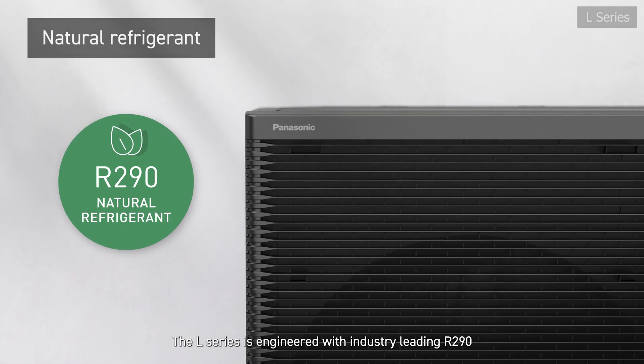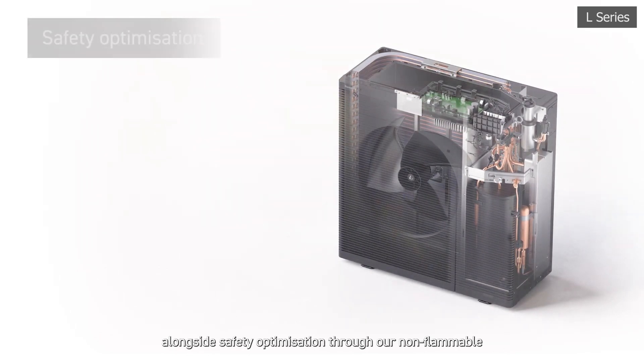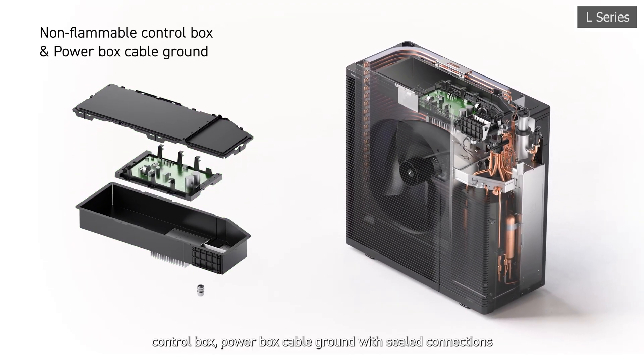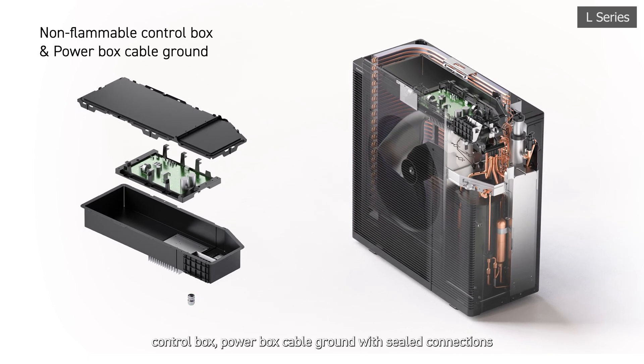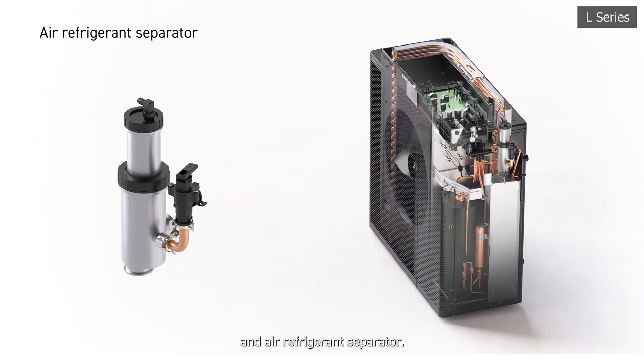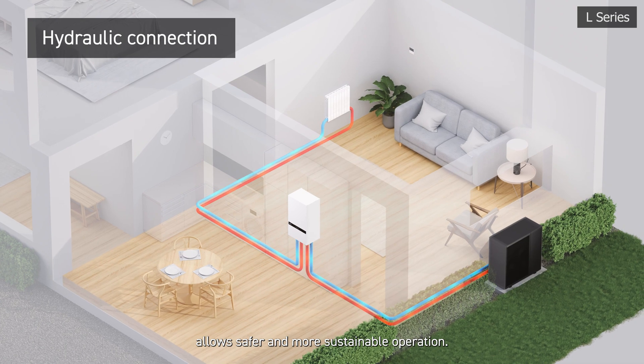The L Series is engineered with industry-leading R290 natural refrigerant, alongside safety optimisation through our non-flammable control box, power box cable ground with sealed connections, and air refrigerant separator. The hydraulic connection allows safer and more sustainable operation.